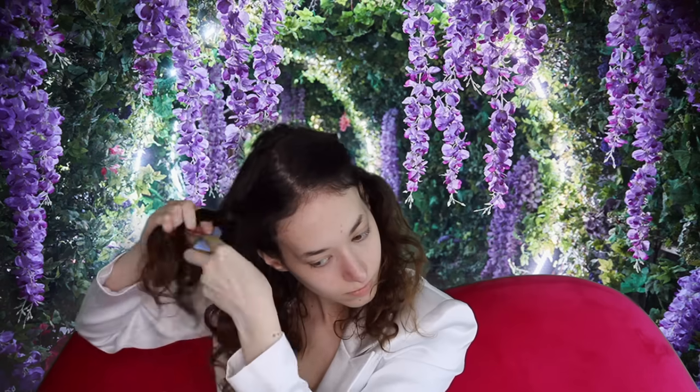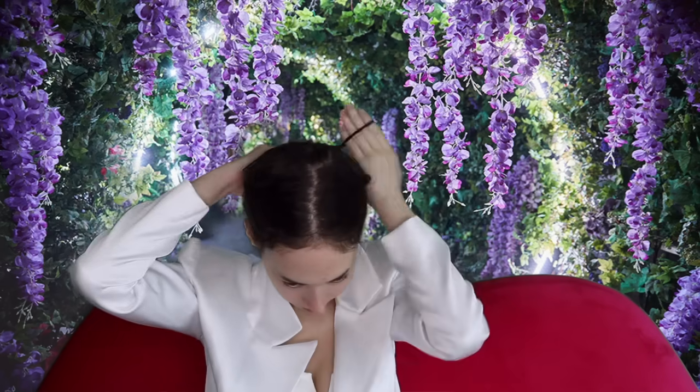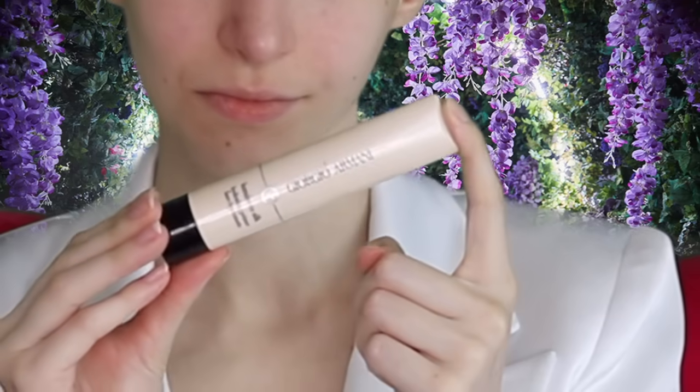I'm starting off by putting my hair in two braids on the side, and then taking those two braids and putting them back together with the rest of my hair in a bun. I'm now taking my Giorgio Armani Luminous Silk Primer and putting it all over my face for a dewy look.